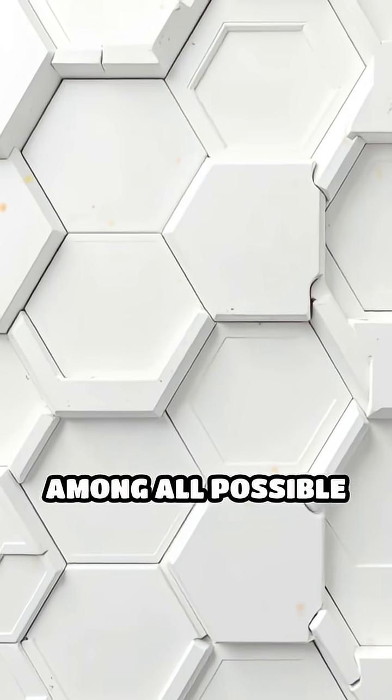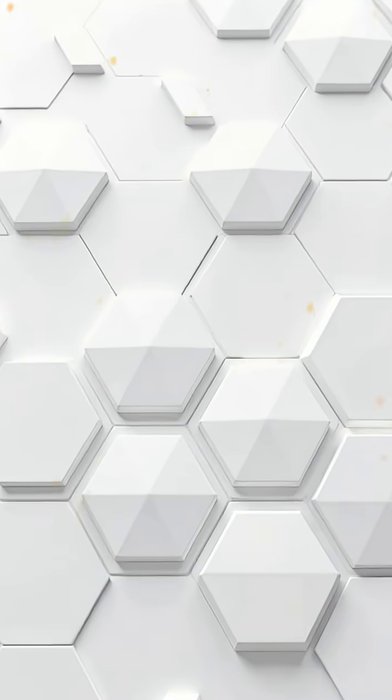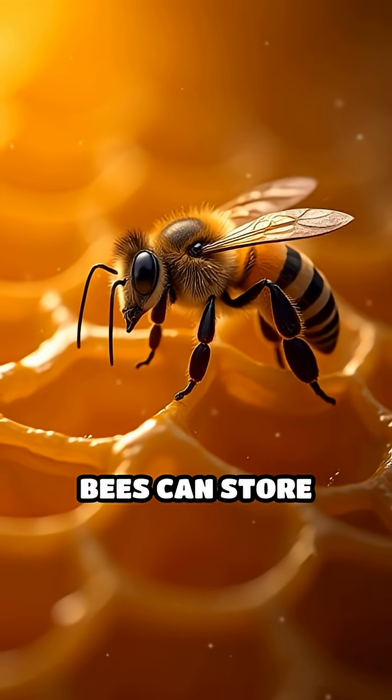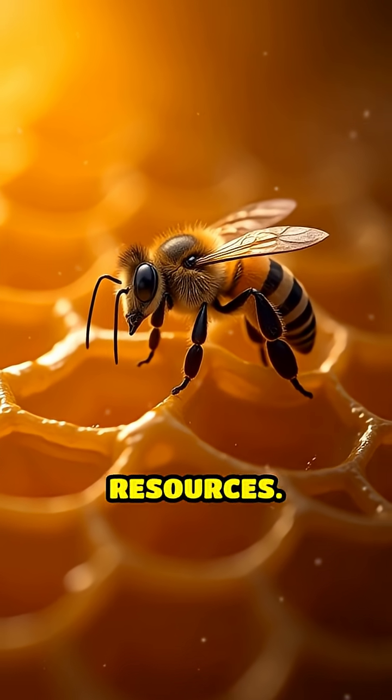But there's more. Among all possible shapes that tile a flat surface, the hexagon uses the least perimeter to enclose a given area. This means bees can store more honey using less wax, saving precious energy and resources.